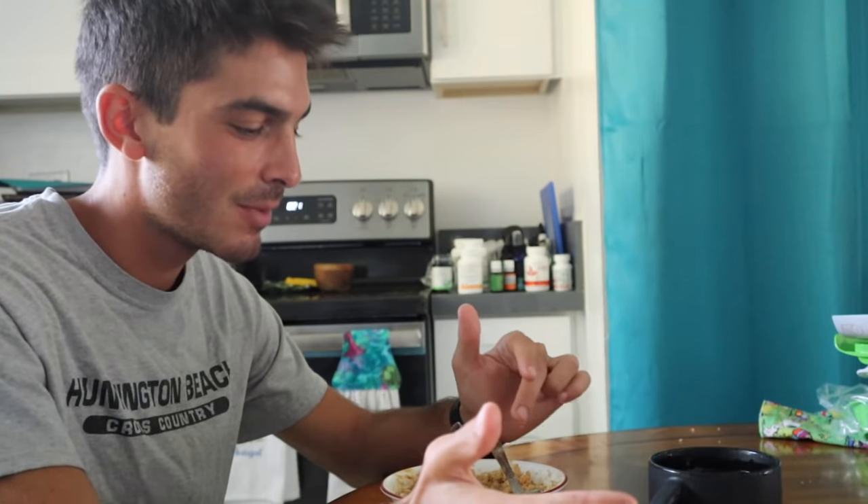So right here I have my meal number one — oatmeal with peanut butter, banana, and honey, and then coffee. I like to eat this around one to two hours before my run so that it's fully digested and there's nothing running around in my stomach. Especially today I have a longer run, so I want to make sure everything's nice and settled before I get my workout in.